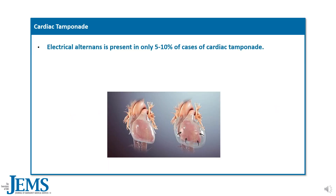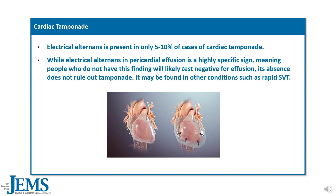Electrical alternance is present in only 5-10% of cases of cardiac tamponade. While electrical alternance in pericardial effusion is a highly specific sign — meaning people who do not have this finding will likely test negative for effusion — its absence does not rule out tamponade. It may also be found in other conditions such as rapid SVT.